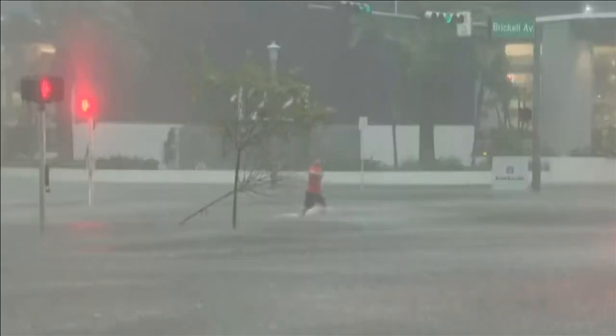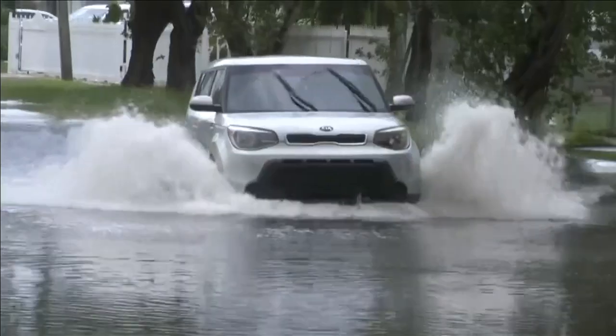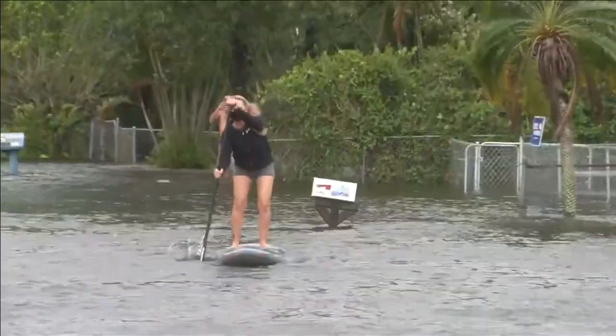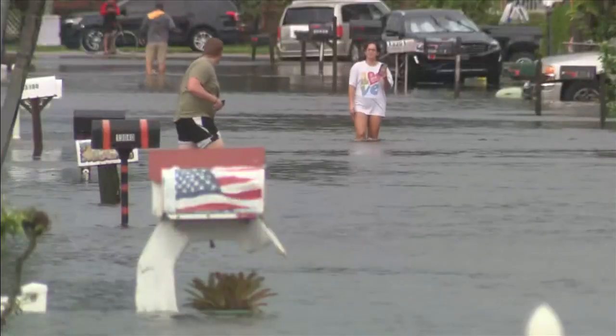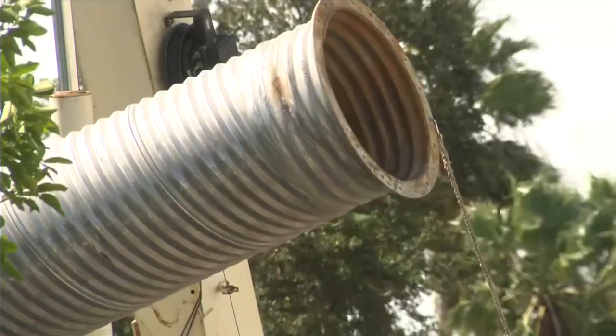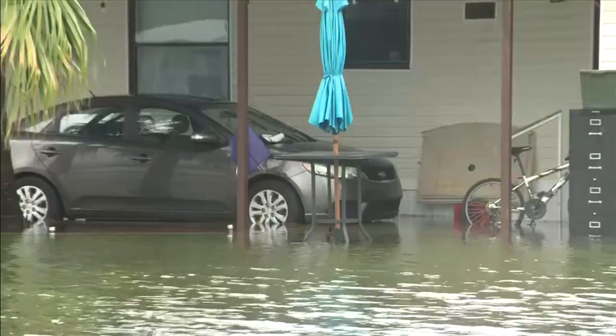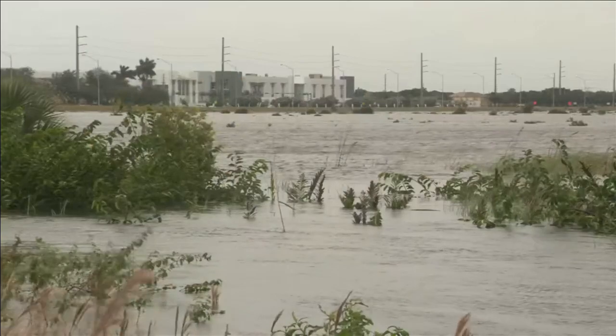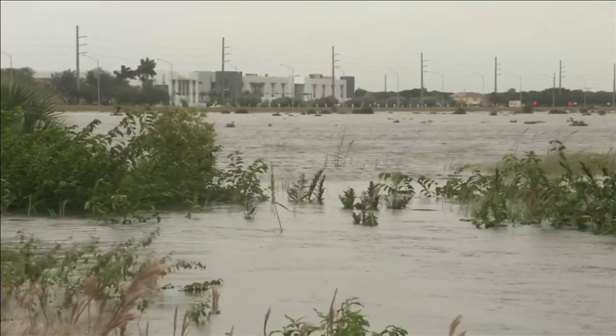The rain undoubtedly tested our water management system. Miami-Dade did fairly well — water management officials estimate between 6 and 11 inches of rain. In Broward, they saw up to 15 inches in some locations. There was a lot of water on the Broward side. Water management had to pull out all the resources to withstand the onslaught of rain, especially in Broward. Primary canals did fine, but some of the secondaries had issues that were worked through with the municipalities.